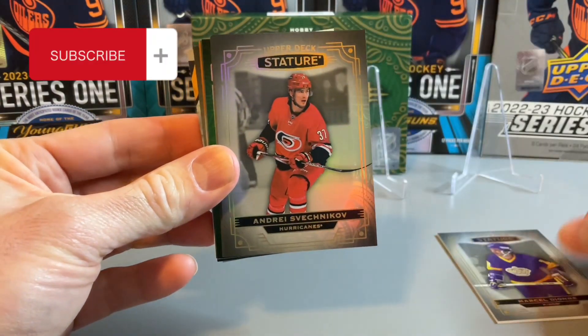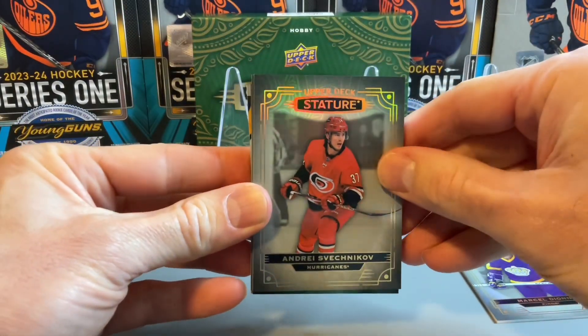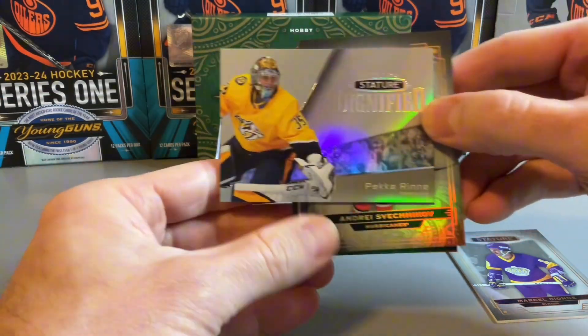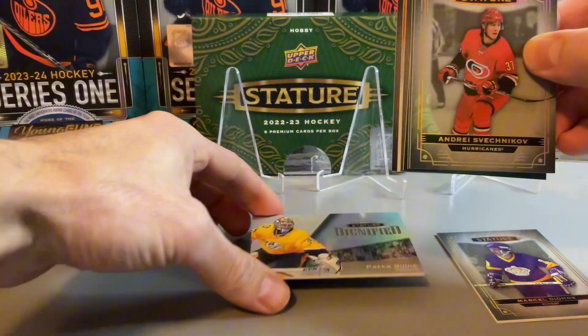Behind the Dion is Svechnikov on our second base. Let's go now to the back card — it should be our insert.